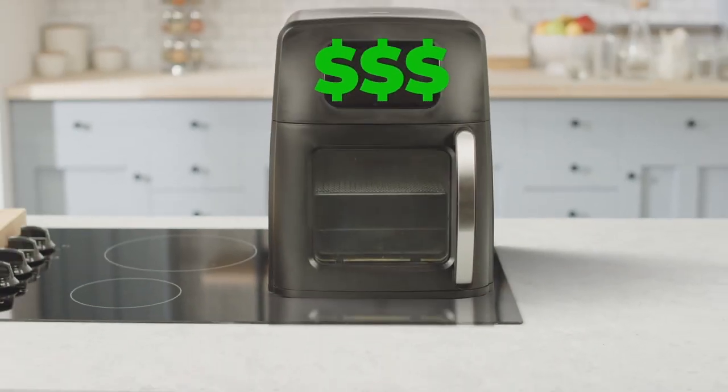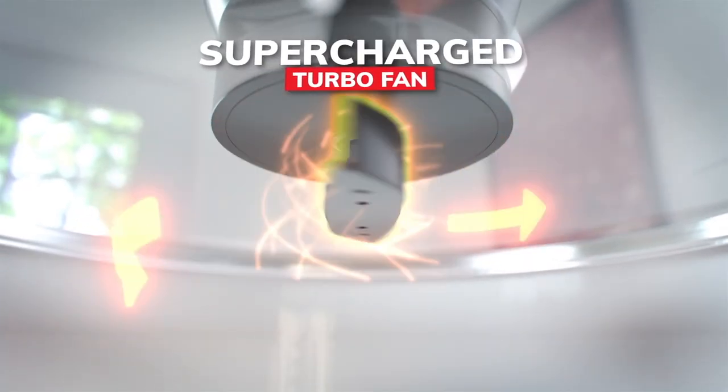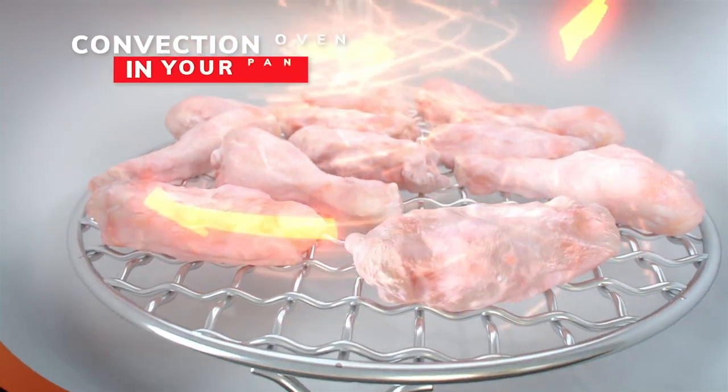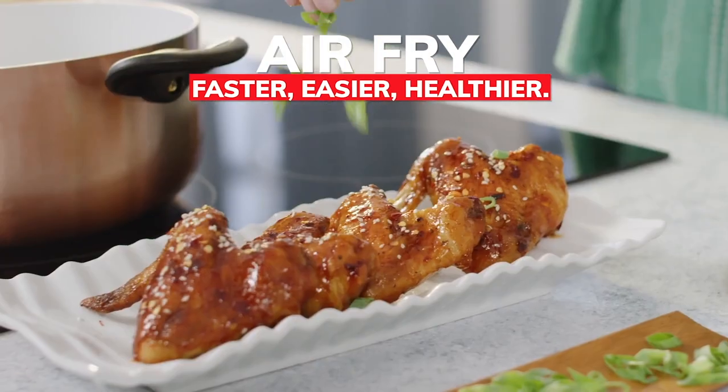And just like those expensive air fryers, Air Whirl's secret is a supercharged turbo fan that circulates air, creating a swirling hot convection oven right inside your pan to air fry food faster, easier, and healthier.